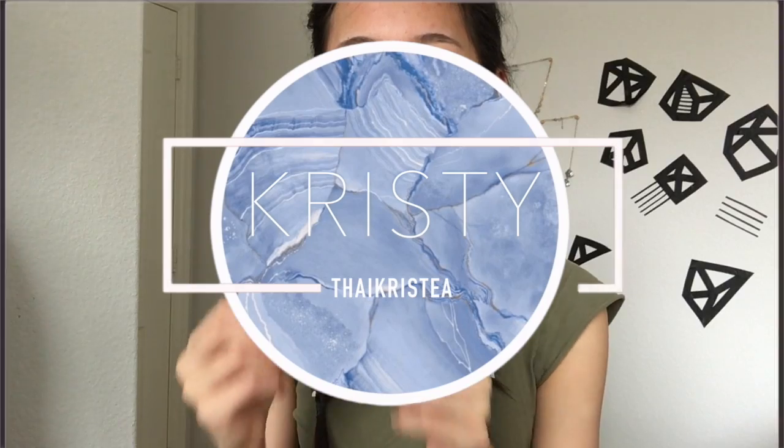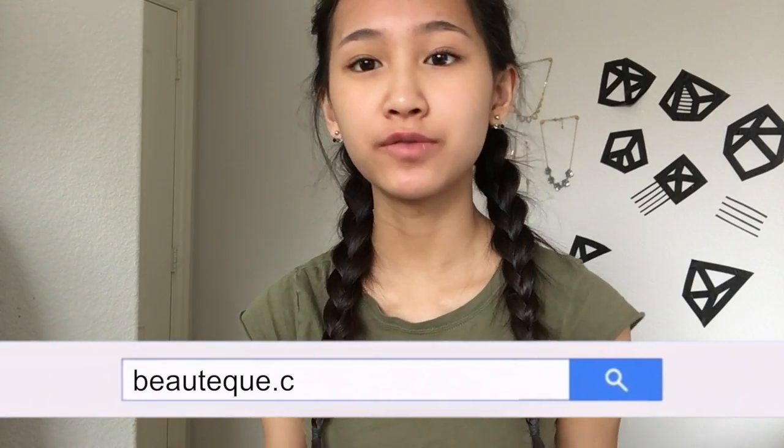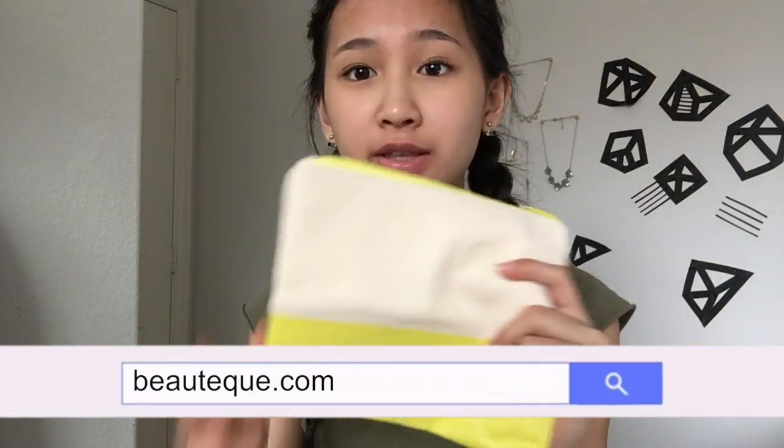Hey it's Christy! Today I'm gonna be trying out this lip patch by Tony Moly. Beautique sent this to me — their online mask marketplace. They sell a bunch of different Korean masks, and they also gave me this bag which I think is from their June BB bag, which is their monthly subscription.